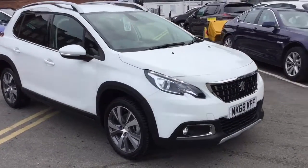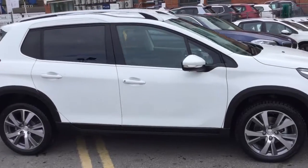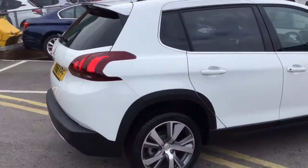Hi, it's Robert J.J. Cookson, Peugeot Macclesfield. Today I'm just going to show you this 2008 Allure in Bianca White. It's only done one mile, so it is delivery mileage.